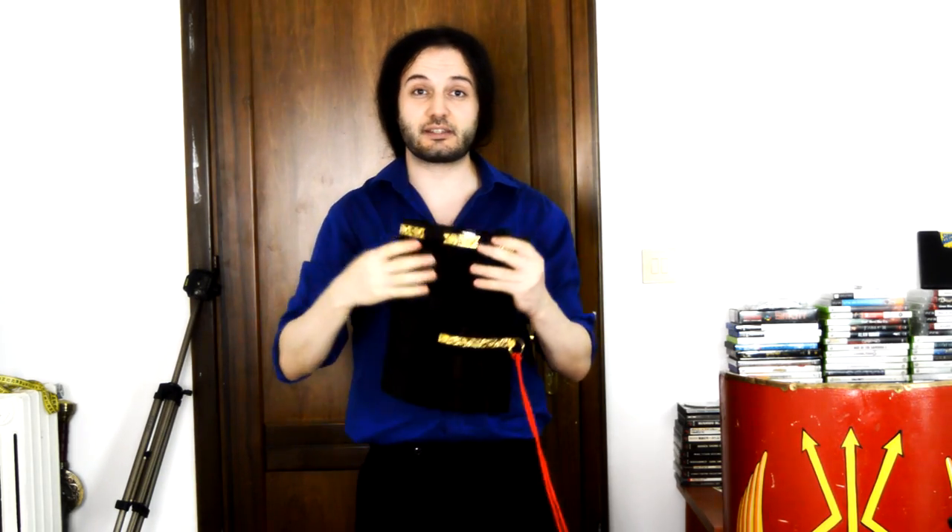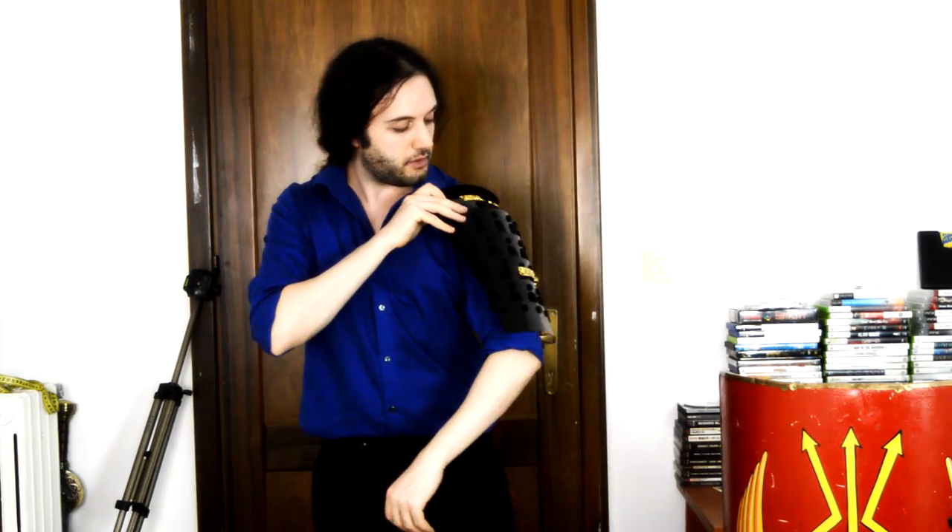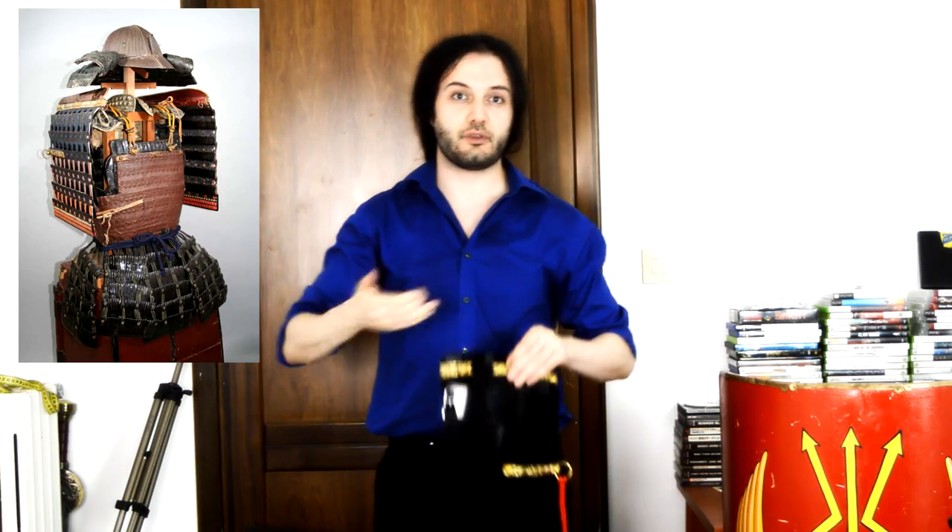The third kind of shield the Japanese never really stopped using is the sode — the pauldron. This is my 16th-century sode from my 16th-century torso-e kusoku armor, so it will be smaller than previous versions. It's quite flat, and its purpose was to protect you from arrows mostly. Although the 16th-century version might not look as obvious, please look at the earliest examples of the ancient yoroi or oyoroi styles of armor.